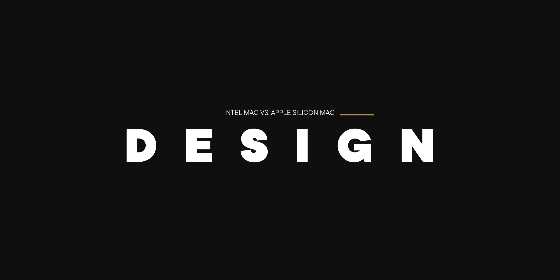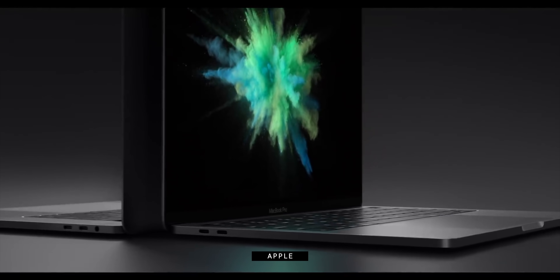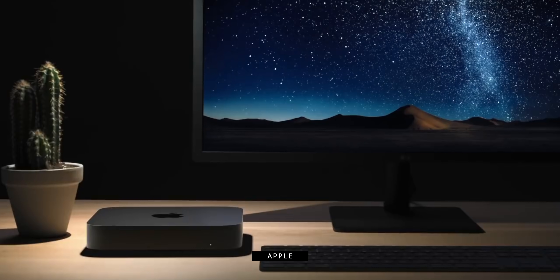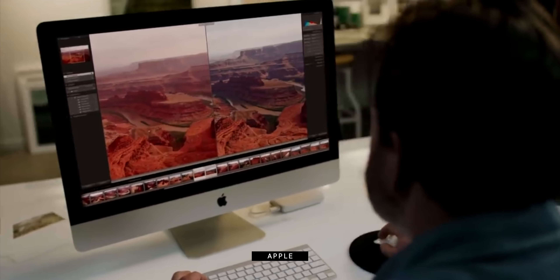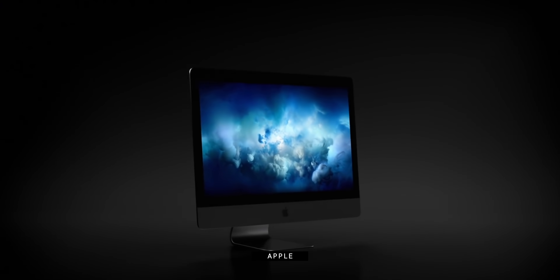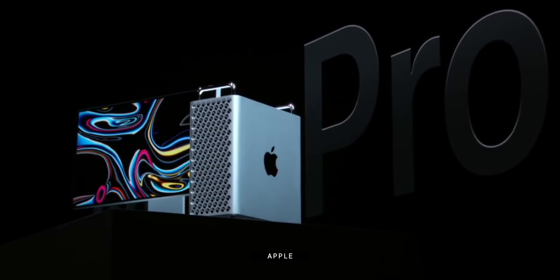We all know the designs of the current Intel Macs — most of them haven't changed in years. The MacBook Air is still a wedge. The MacBook Pro is still squared off. The Mac mini is still a rounded little box. The iMac is still a giant display on a tiny little stand. The iMac Pro is the same. Only the Mac Pro is new.